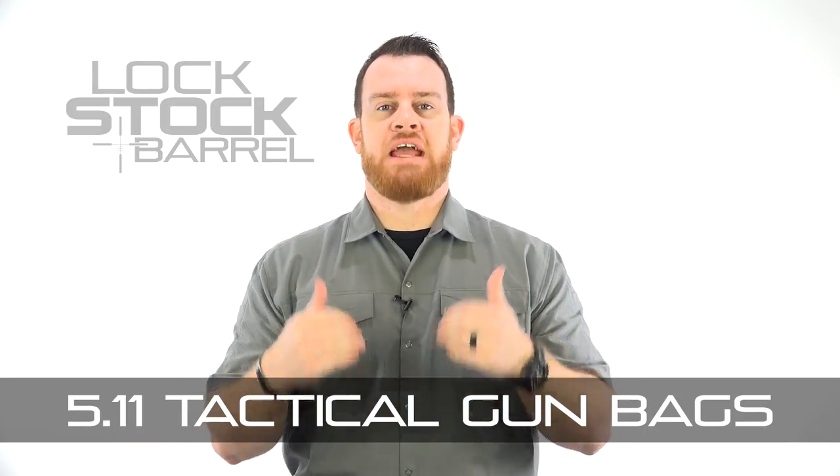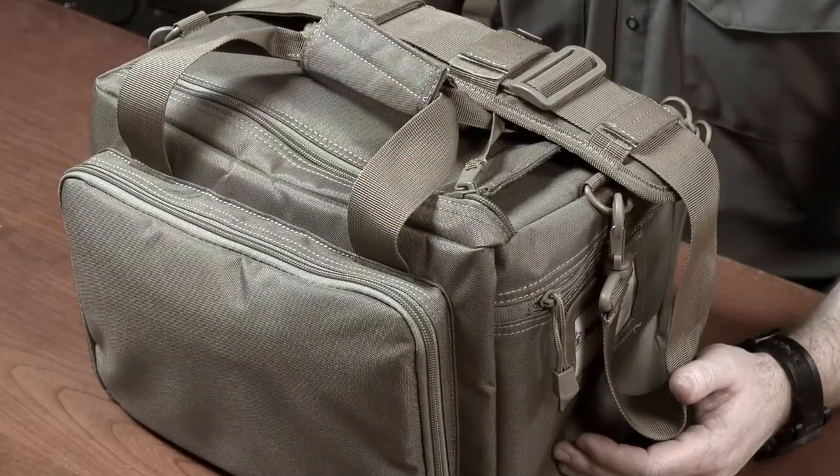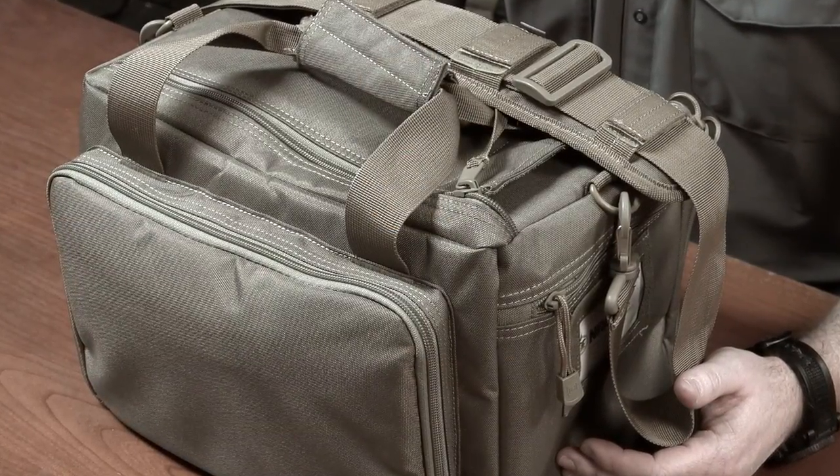5.11 Tactical enjoys a premier reputation for their tactical nylon products. This includes things like slings and accessories, packs and bags — all the things shooters need, professional and civilian, to complete their daily missions. This week we're going to look at two of those gun-toting bags.